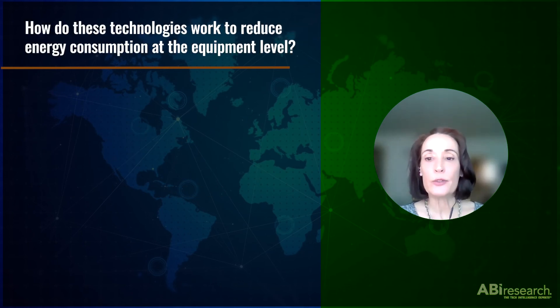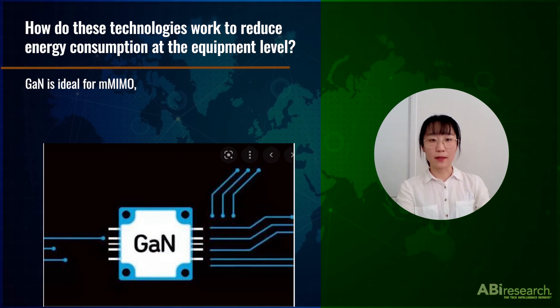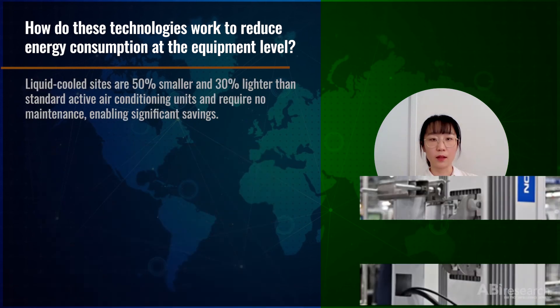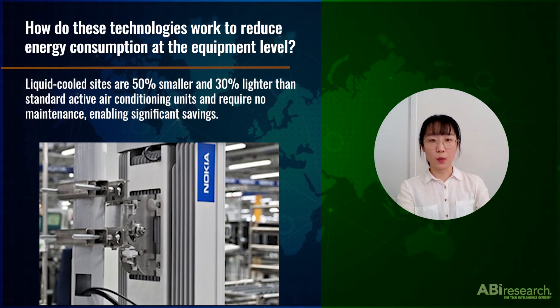How do these technologies work to reduce energy consumption at the equipment level? Gallium nitride is ideal for massive MIMO because it can increase power efficiency by over 50%, significantly reducing the power consumption of the power-hungry massive MIMO systems and lowering operation costs for network operators. Liquid cooled sites are 50% smaller and 30% lighter than standard active air conditioning units, and they require no maintenance, enabling significant savings.